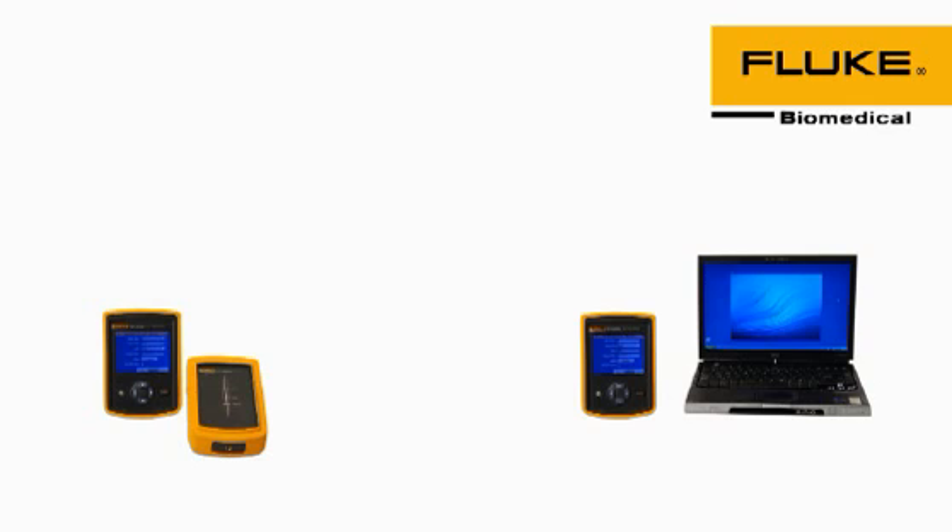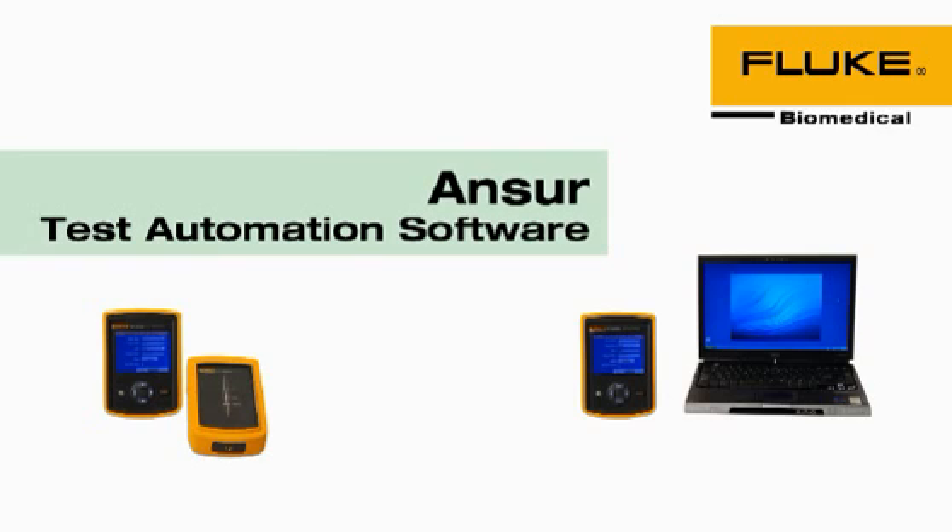To help maintain controlled QA routines and processes when performed by multiple personnel, Full Answer Test Automation software is available as an option with both configurations.